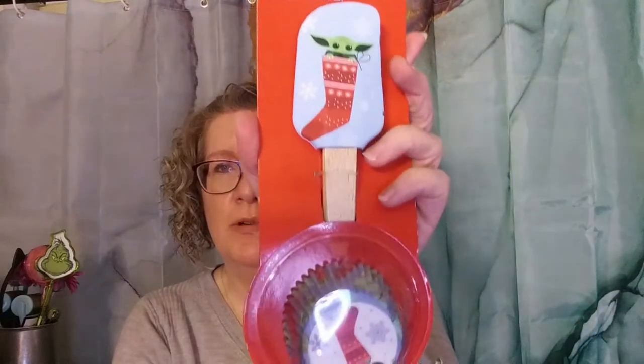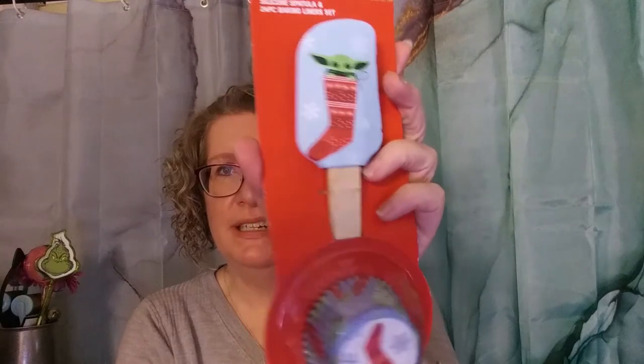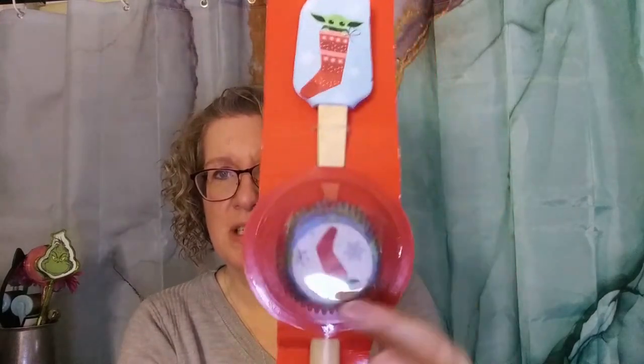I thought this was super cute — I may put this away for one of my Disney collabs. It's Star Wars Mandalorian and it has a little spatula and cupcake liners. It was $1.99.